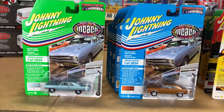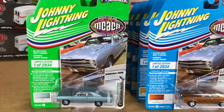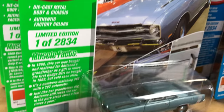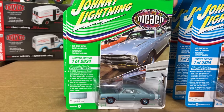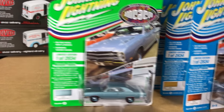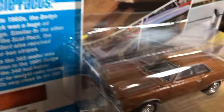Next up for Johnny Lightning, we have a Muscle Cars USA release — a Muscle Car and Corvette Nationals release. Version A is all cars that were at the show replicated from a particular owner's car; Version B is a different color variation we chose. First off, the 1969 Dodge Dart GTS in great looking light blue poly with light blue wheels. You can see the actual car on the card art with red line tires. And copper poly for Version B with a white stripe and white interior.